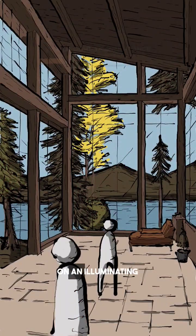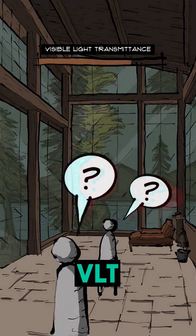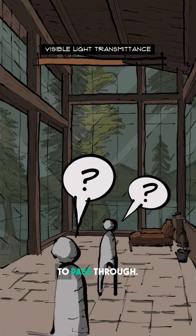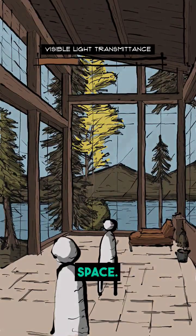Hello everyone, today we're shedding light on an illuminating aspect of sustainable design: visible light transmittance, or VLT for short. VLT is the measure of how much natural light a window allows to pass through. It's expressed as a percentage, and the higher the percentage, the more daylight enters your space.